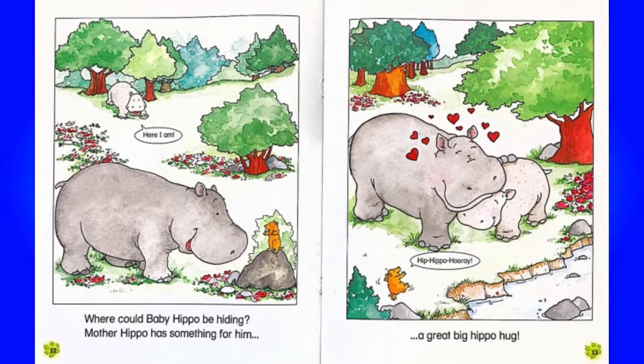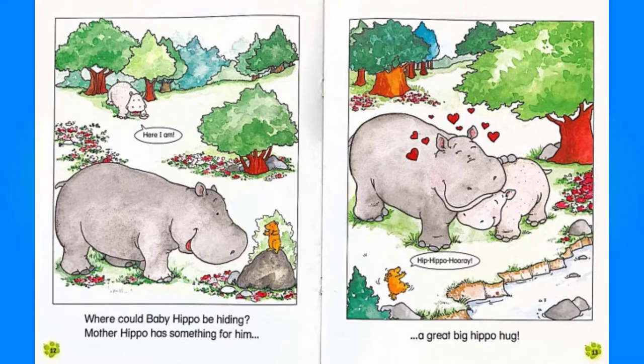Where could Baby Hippo be hiding? Mother Hippo has something for him. Here I am. A great big hippo hug. Hip hippo. Hooray!